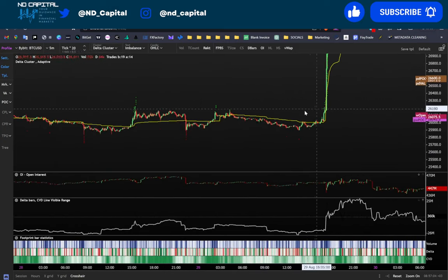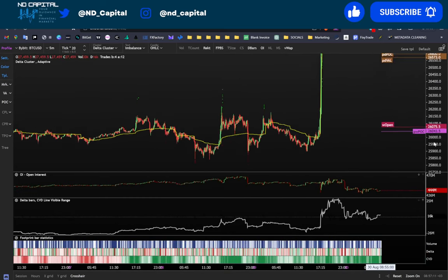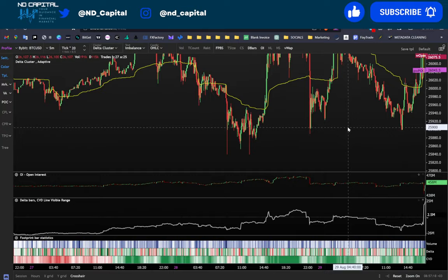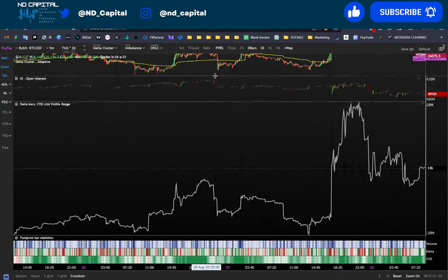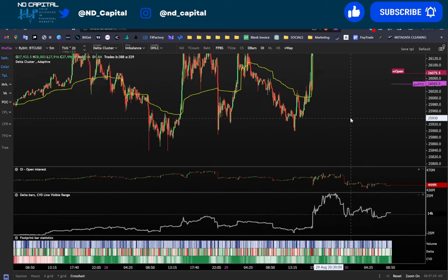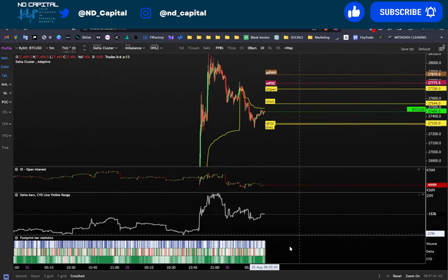Just before this pump, we had a huge bullish divergence. Let me zoom out so you can see it clearly. You have low, low, high, low — between these lows you can clearly see the bullish divergence from here to here, and the CVD has been playing out perfectly.